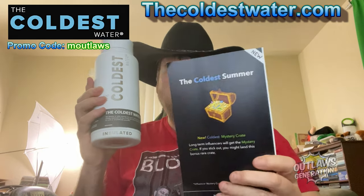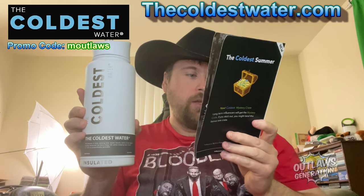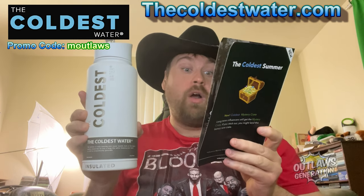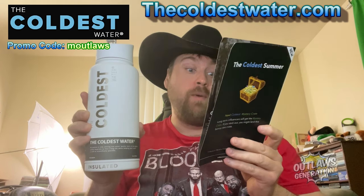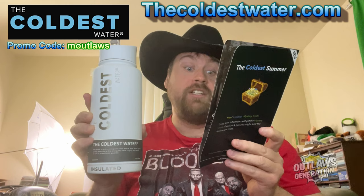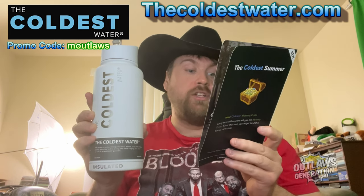It says: the coldest summer. Basically, fully insulated 2.0 lid technology which keeps water colder longer. First ever no sweat technology. Fits in 99% of cup holders, bike racks and cars, rubber grip and big handle for carrying. Perfect size — not too big, not too small. Durability: very strong and solid build.